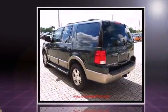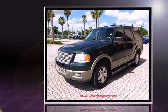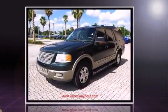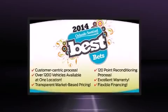A wealth of standard features mean that you no longer have to sacrifice, such as remote keyless entry, front and rear reading lights, a tachometer, heated door mirrors, a trailer hitch, a roof rack, and a split-folding rear seat.